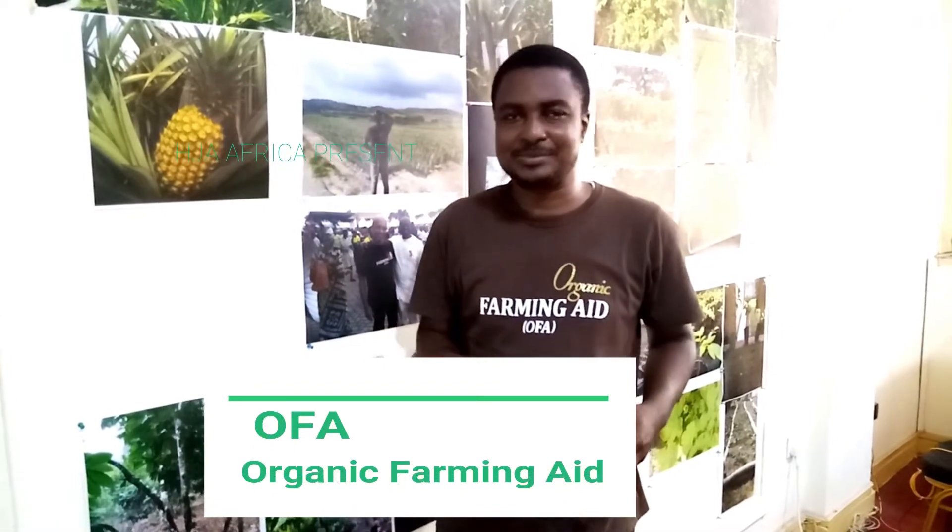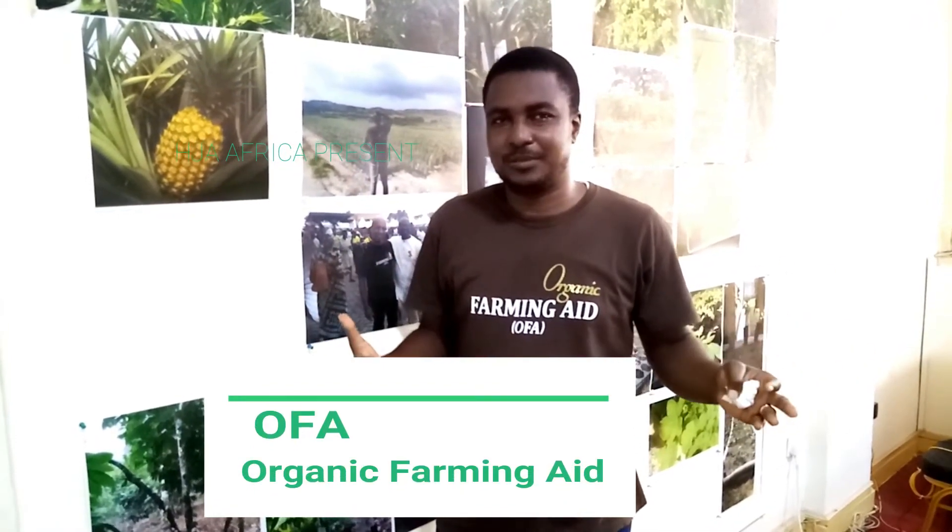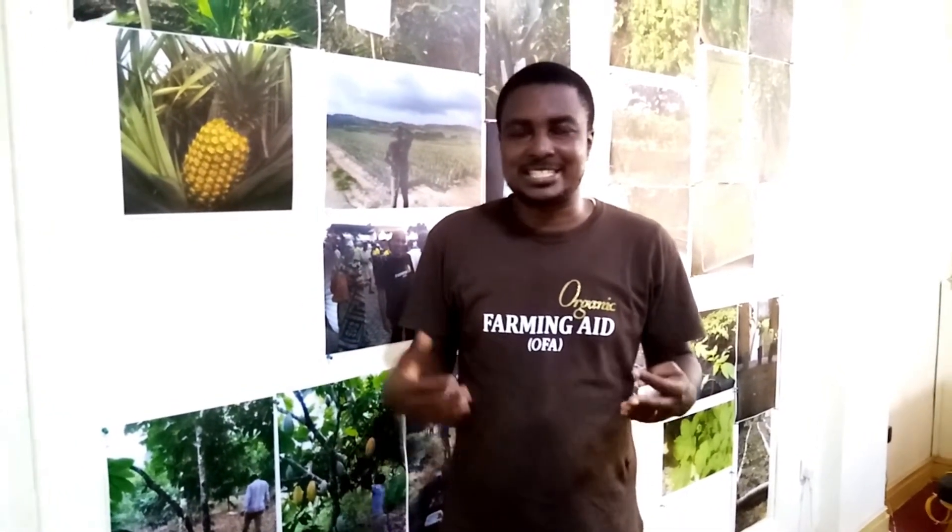Well anyway, there's a way to deal with all of these. It's all about organic farming aid, which is produced by HJA Africa at the CSIR Institute of Industrial Research in Ghana, in East Legon.